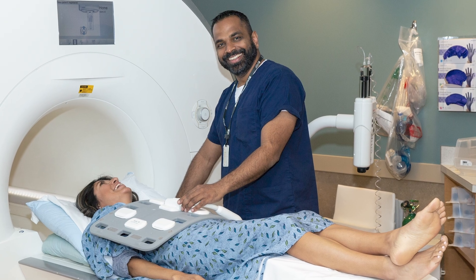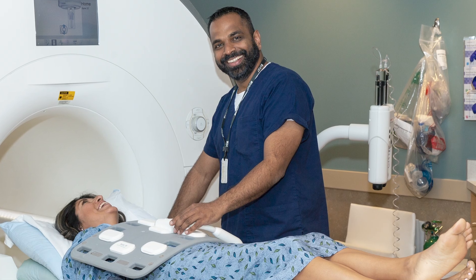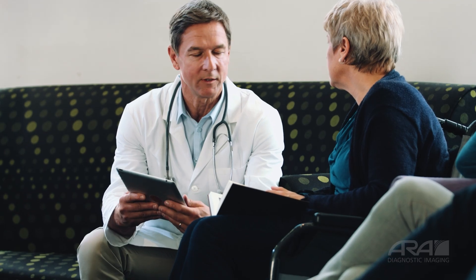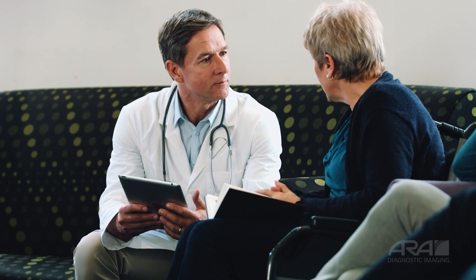After you have discussed this with your scheduler, they will consult with an ARA MRI technologist and determine a plan for your MRI. In very few cases, getting an MRI is not considered safe and your doctor and radiologist will consult on an alternative exam for you. If you need to schedule an MRI, visit us at Osrad.com/scheduling or call 512-453-6100.